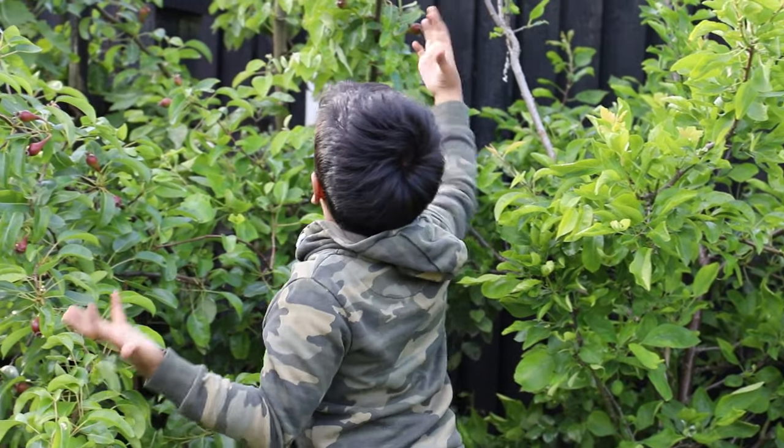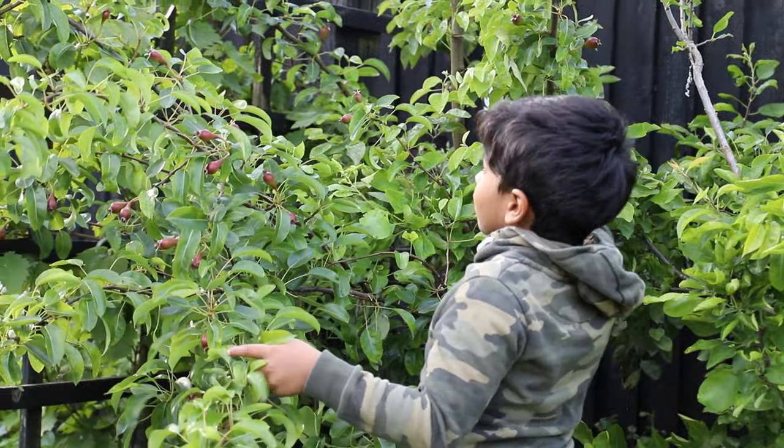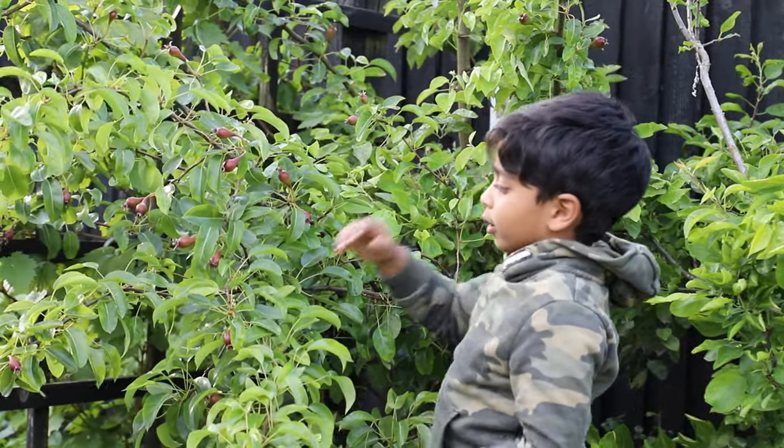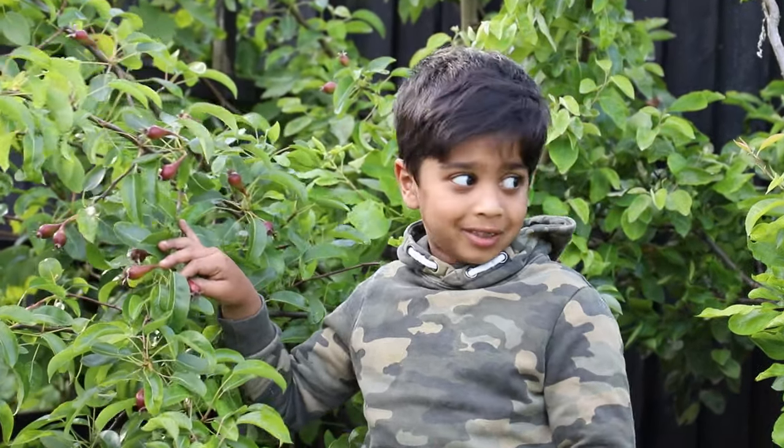Right here we have a big pear tree — that's the biggest tree in our garden, or maybe it's that one, I don't know. But here are the pears — zoom in if you want to see.